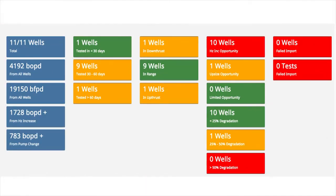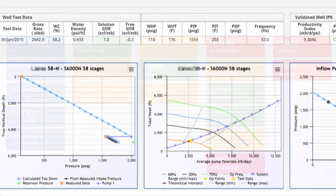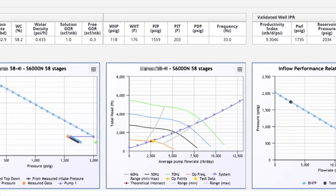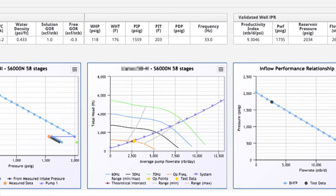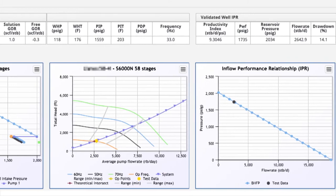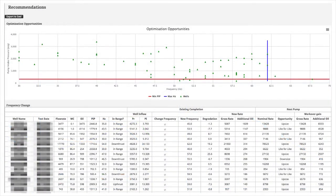The solution lies in software that we can provide you. Our Pump Checker software will diagnose your ESP performance every time you have a well test, as well as validate your well IPR for redesign. This enables appropriate and properly informed decisions to be made.